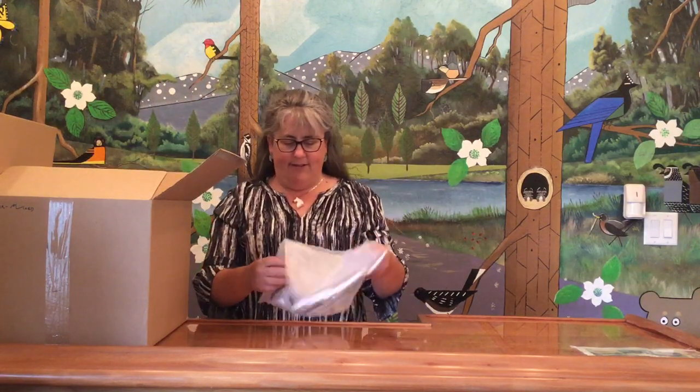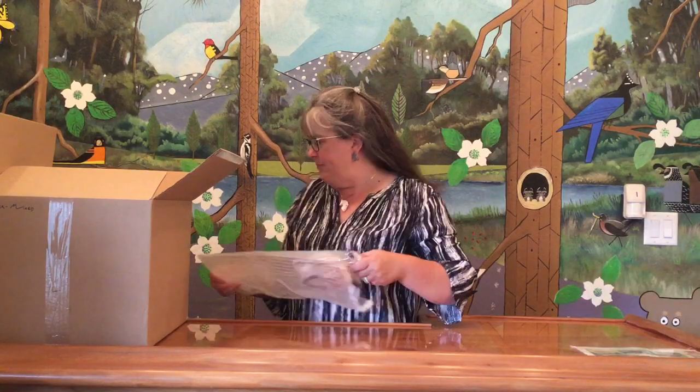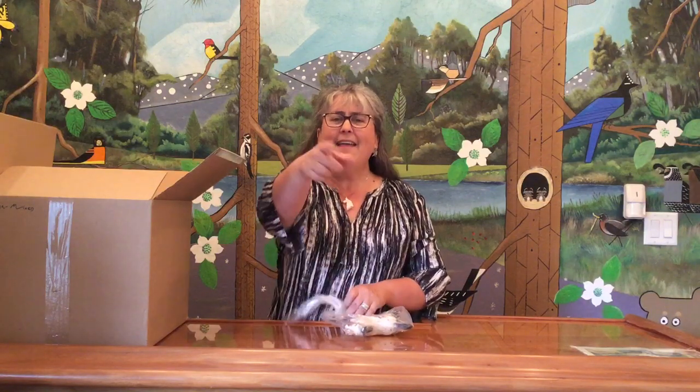First up, we have a running pony in Leopard Appaloosa. He was $15, he's in a baggie. Maybe he went with that horse I was talking about two weeks ago — the Friesian Leopard Appaloosa. I'll bet this guy went with him.